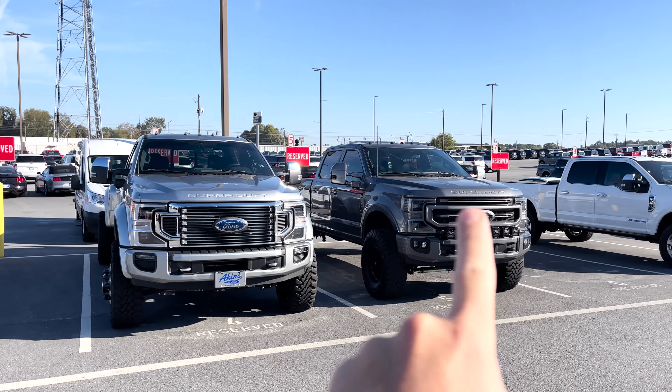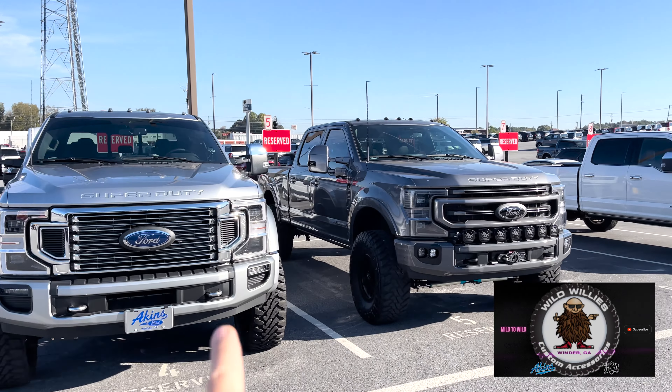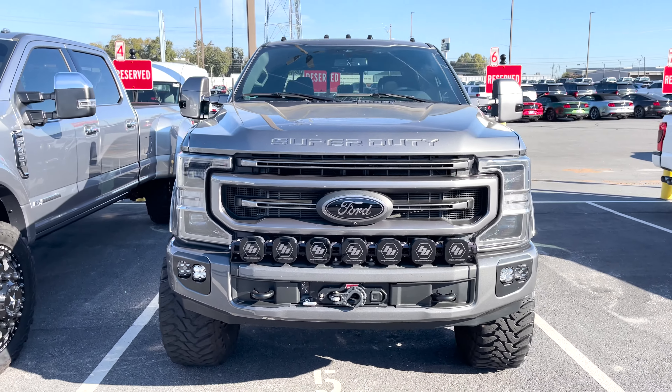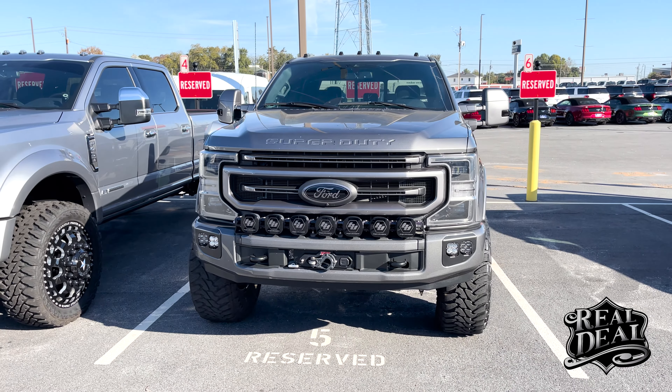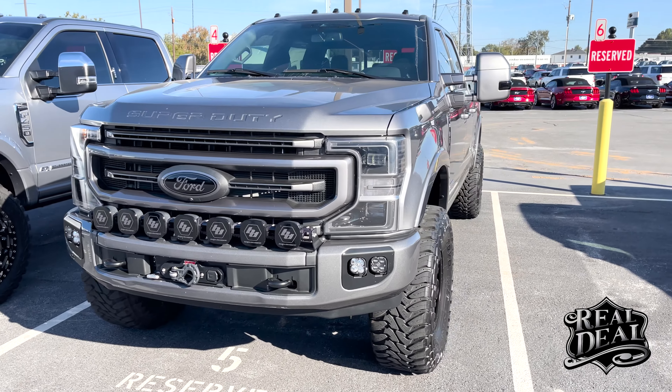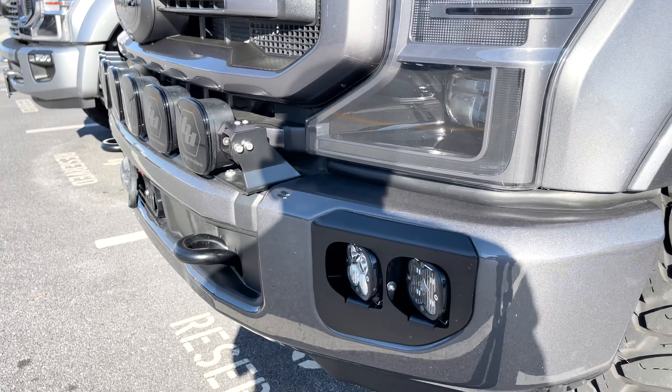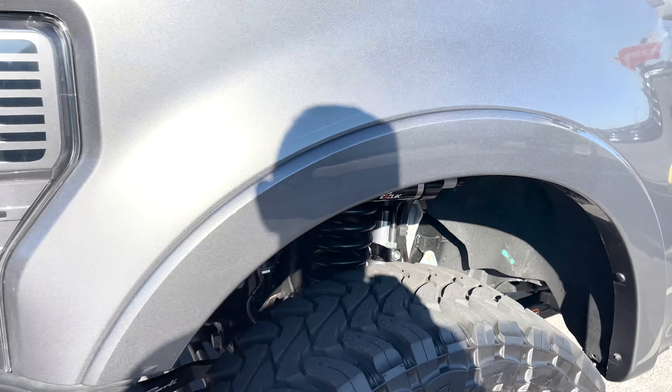Arguably one of the baddest trucks we've ever done. That's a Diamond 2, but this is Donald Fates' F350 Platinum Tremor Covert Edition — so incredible with so many customizations inside and out, with so many details and subtleties that you just notice each time you look.